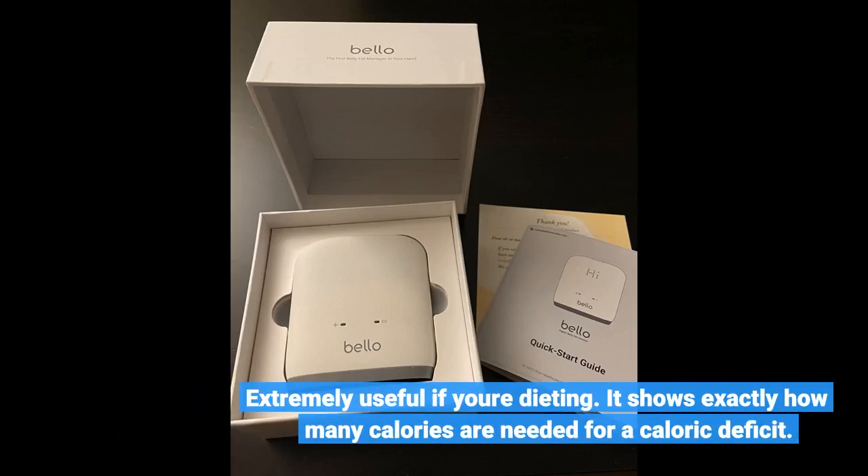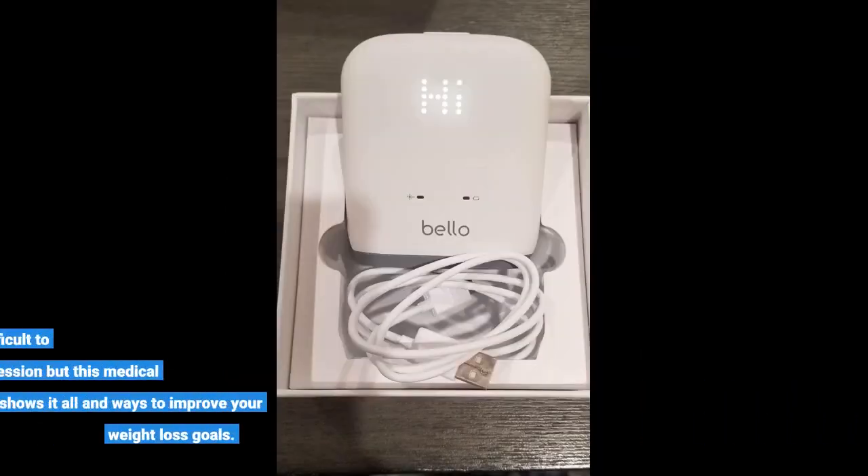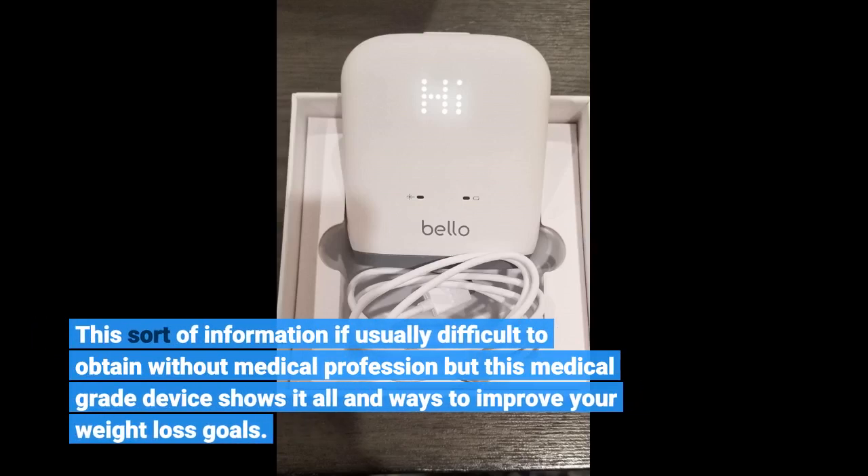Extremely useful if you're dieting. It shows exactly how many calories are needed for a caloric deficit. This sort of information is usually difficult to obtain without a medical professional, but this medical-grade device shows it all and ways to improve your weight loss goals.